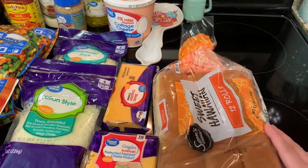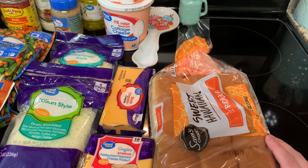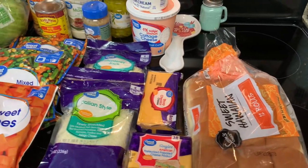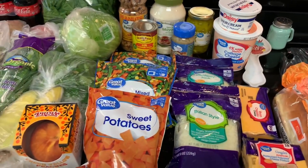This was also a substitution — I think I ordered the Sara Lee bread and they subbed it for the same choice, which is fine. All right, so that's what I got at Walmart.